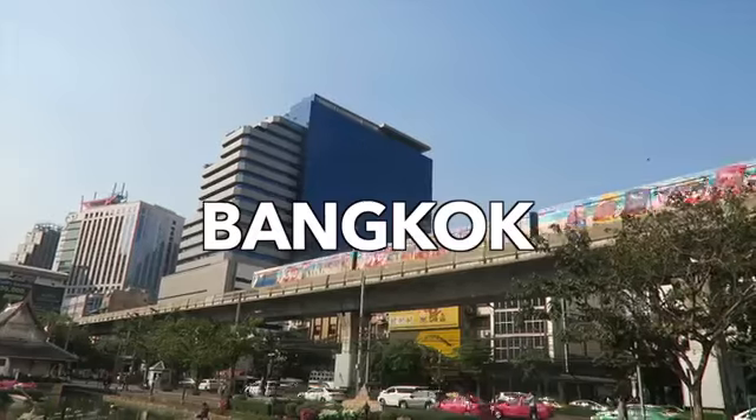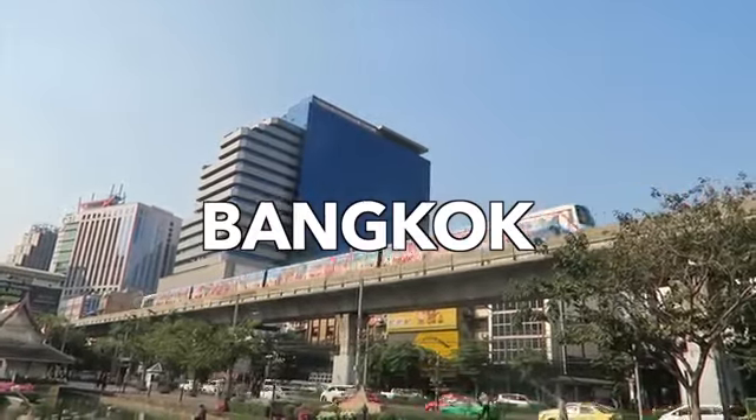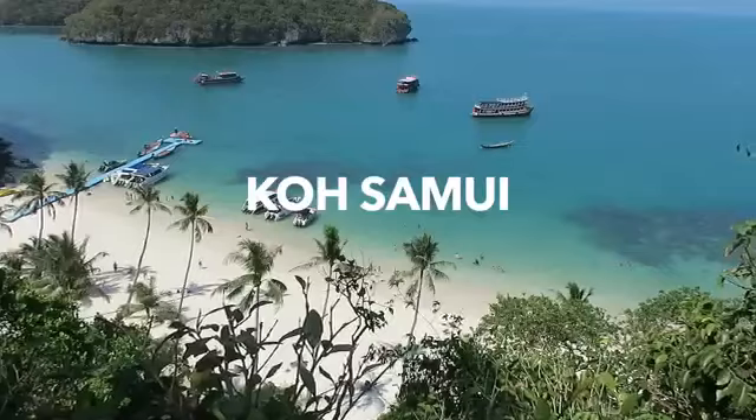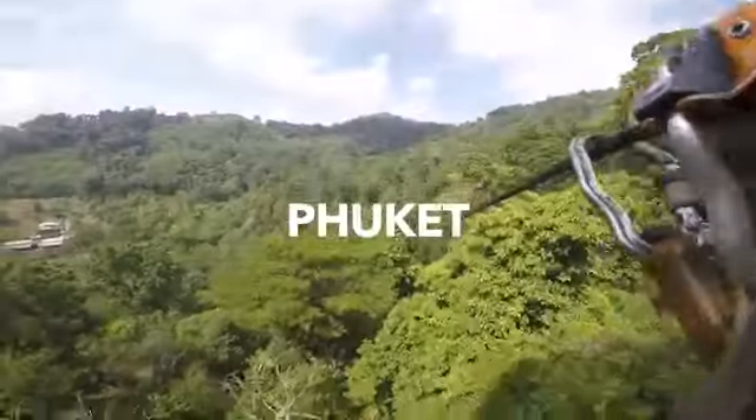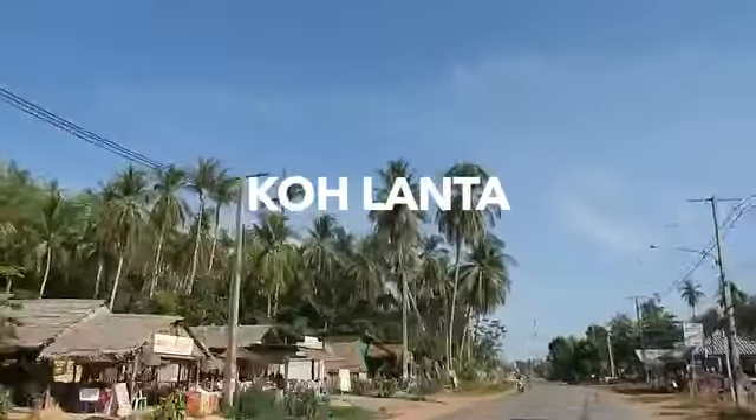For the route, this is a possible route you can do — this is what we did. We started off in Bangkok, where most people begin their journey. Then you have two options: travel the north part of Thailand first, or the southern islands. We did the north — Chiang Mai and Chiang Rai — then the islands: Koh Samui, Koh Phangan, Koh Tao, Phuket, Koh Phi Phi, and Koh Lanta.